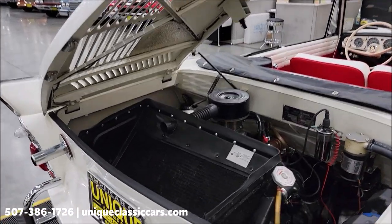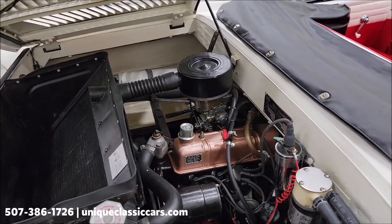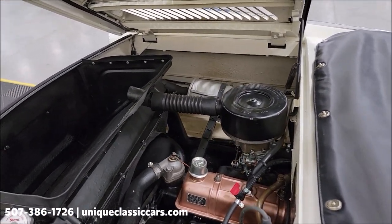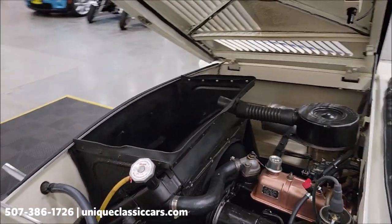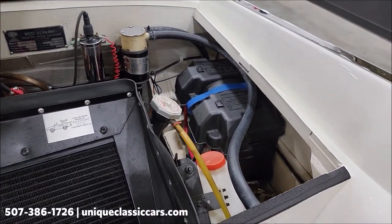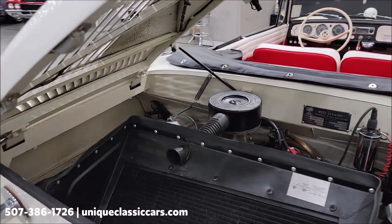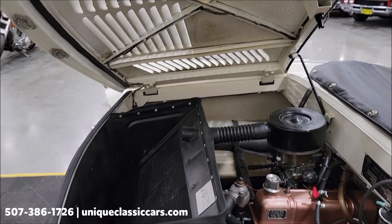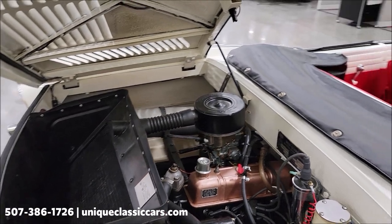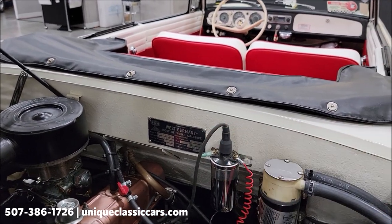Alright, here it is — there's the radiator. There's that Triumph engine, 1200cc and smooth running. Nice, clean, tight engine compartment. Battery is off to the right side, exhaust to the left. How fun would this car be to take to shows? The plate with all the information will be in the still pictures as well.